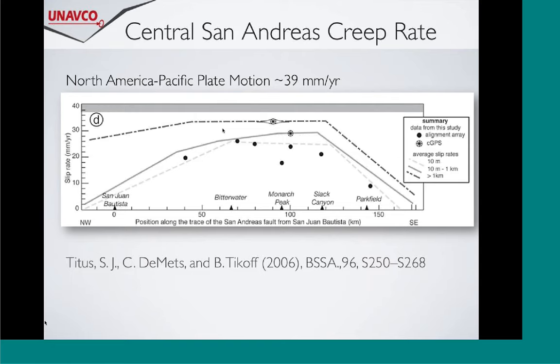It's been known for some time that the central section of the San Andreas is creeping. Titus et al. put together a nice paper where they went back 35 years and looked at geodetic data, calculating the creep rates along that central section. They found that within one meter of the fault zone, you're accommodating about 75% of the plate boundary creep rates between the North American and Pacific plate motion. As you move north towards the termination of the 1906 rupture zone and south towards the Fort Tejon rupture zone, the slip rates taper off.